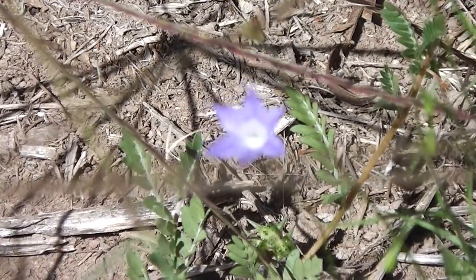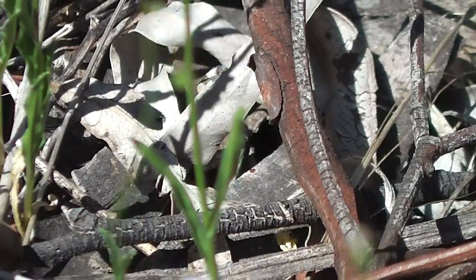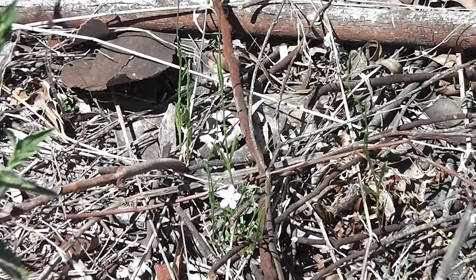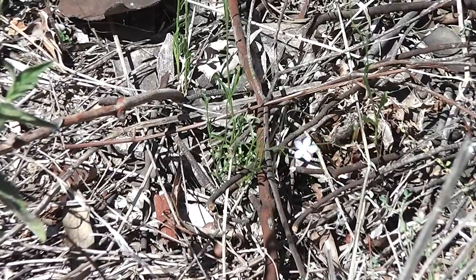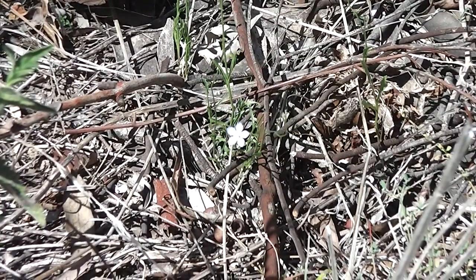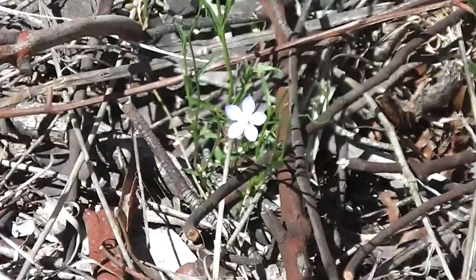Let's go and try and find some more. That's another little native bluebell — it's a bit smaller. The flower is a little bit smaller, perhaps slightly less, a paler blue perhaps.